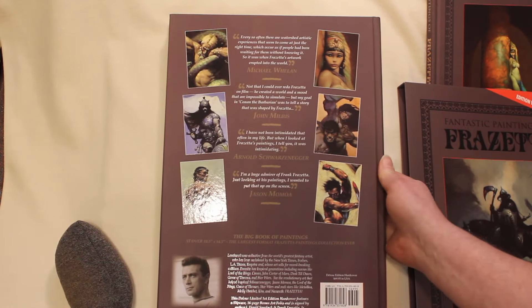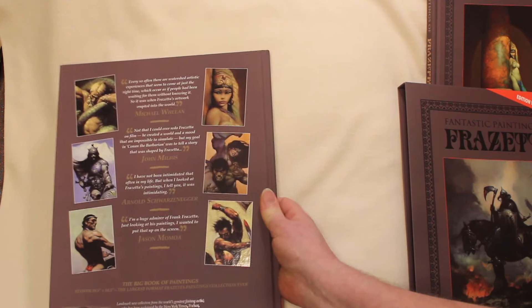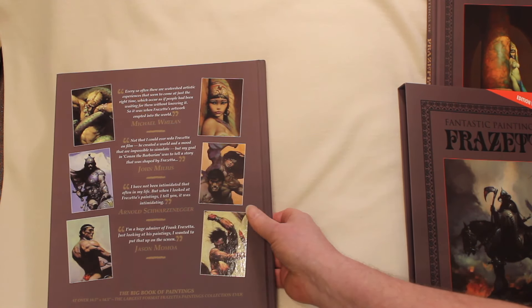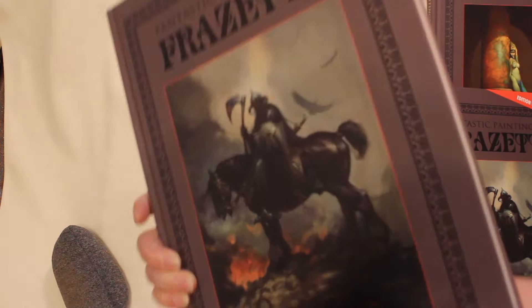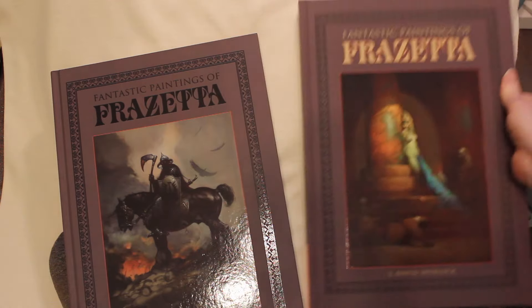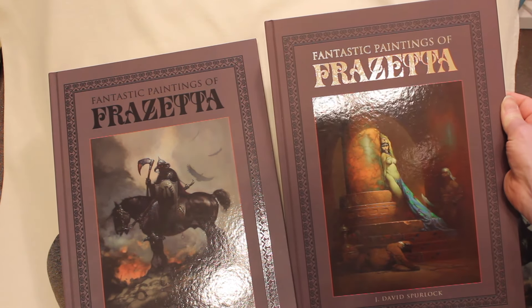That's the back cover — some nice quotes from Michael Whelan, John Milius, Arnold Schwarzenegger, Jason Momoa, and more. That's the deluxe edition and the regular edition. I hope you've enjoyed our tour.